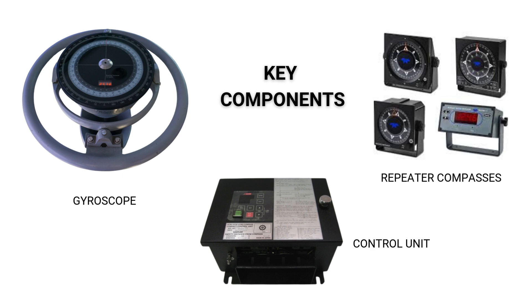The control unit regulates the spinning of the gyroscope and ensures accuracy. Repeater compasses distribute the gyrocompass heading information to other locations on the vessel, such as the bridge, engine room, or automated systems. Steering systems integration connects with the vessel's autopilot or steering control to maintain a correct heading based on the gyrocompass reading.